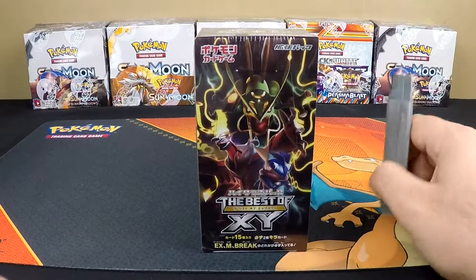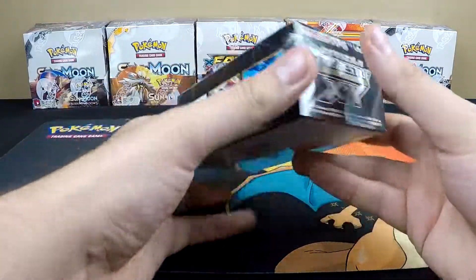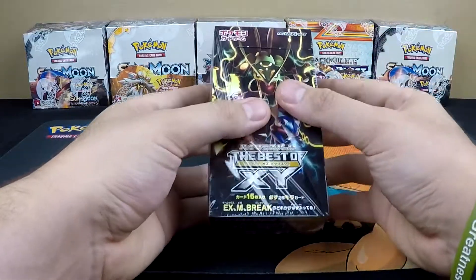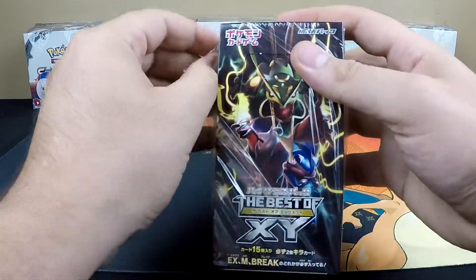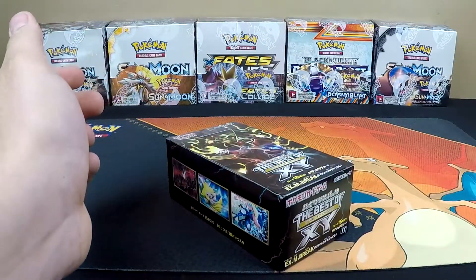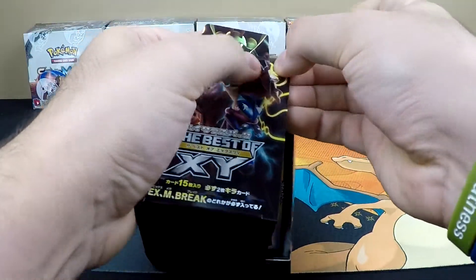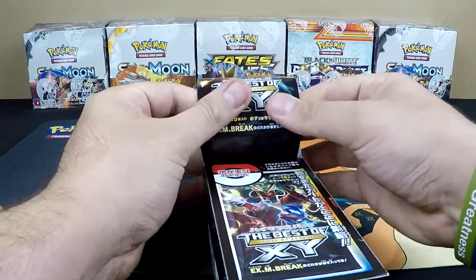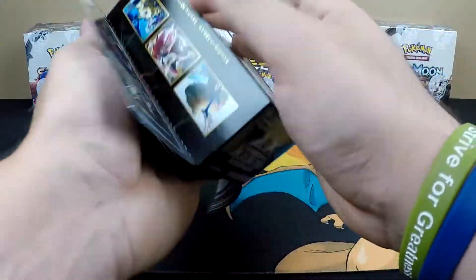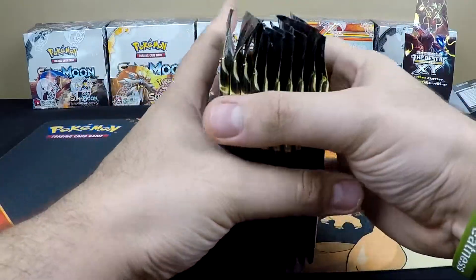Welcome to another episode of Poke the Monster. We're going to be taking a look at a Best of XY booster box — yes, this was only produced in Japan. They did not produce an English one. These packs are unreal because every single pack is guaranteed an awesome pull. It's 10 or 15 packs in total with a ridiculous amount of cards per pack. This booster box cost me around 60 to 70 bucks, so they are definitely on the more expensive side.